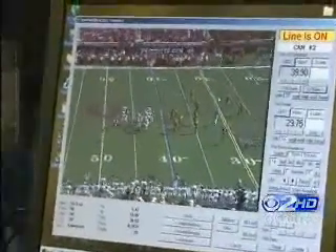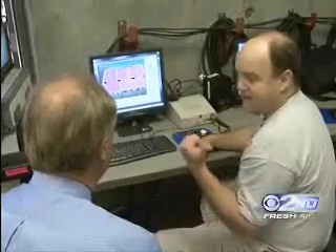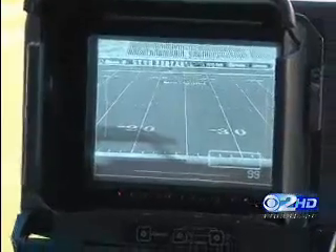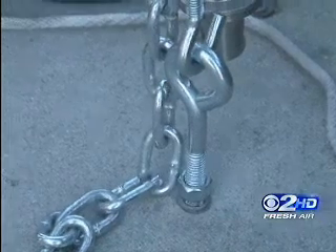The process begins as computer modules are added to all the cameras. There's a computer on the camera that senses where the camera is pointing, how the camera is pointing, tilting, and zooming. Those cameras have to be perfectly level and stay in one place for the whole game.